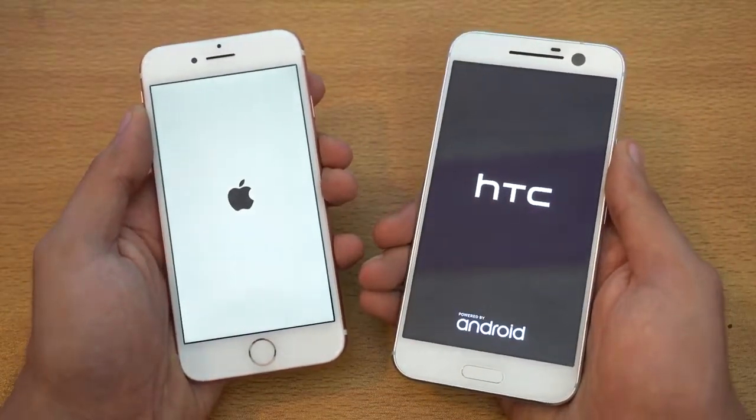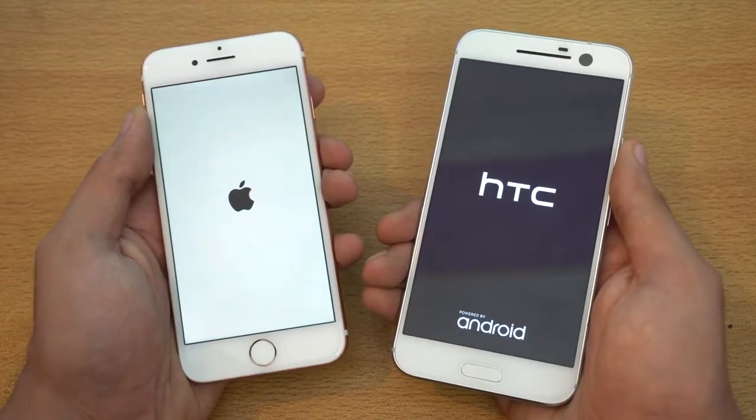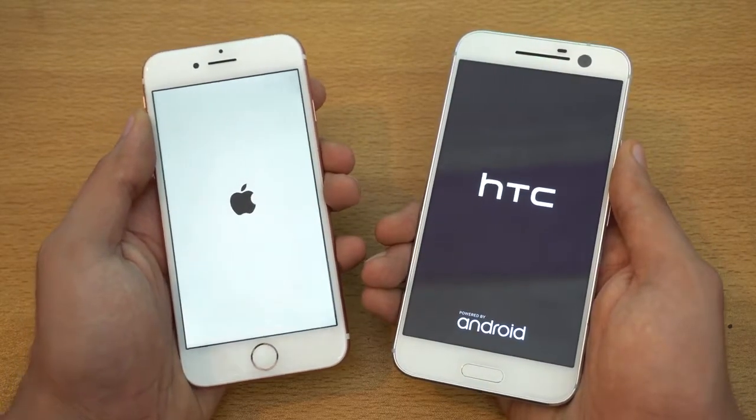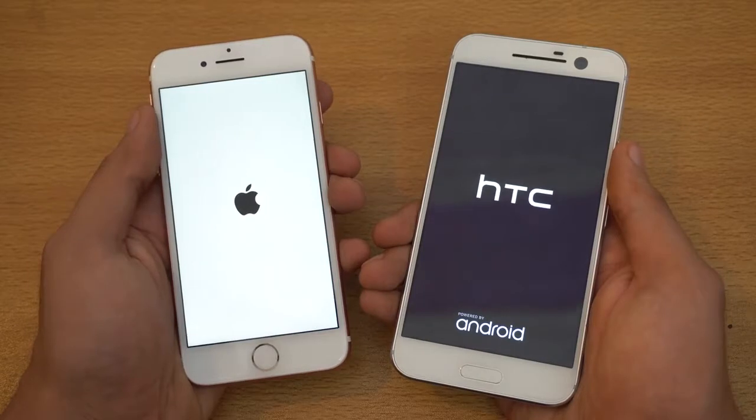I asked you guys about the speed test and a lot of you said that you like the old style of side-by-side comparison. I was thinking about it and this is a more accurate way, I guess.